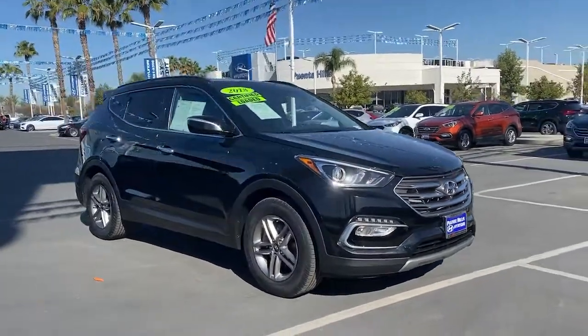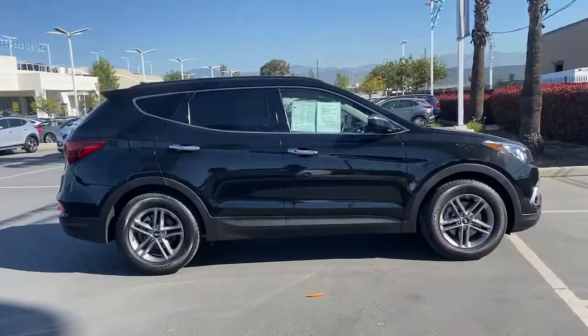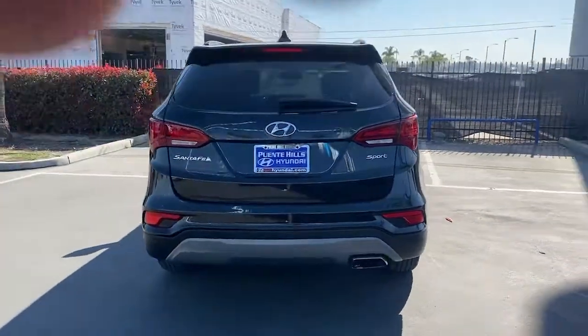Get a feel for the 2018 Hyundai Santa Fe Sport. This vehicle is an outstanding buy with fewer than 30,000 miles on the odometer. Get the features you need and the comfort and style you've been hoping for.